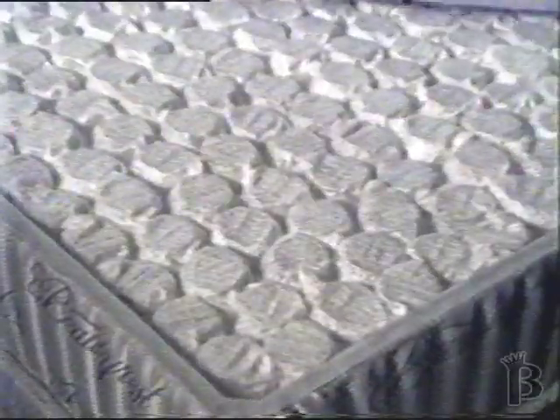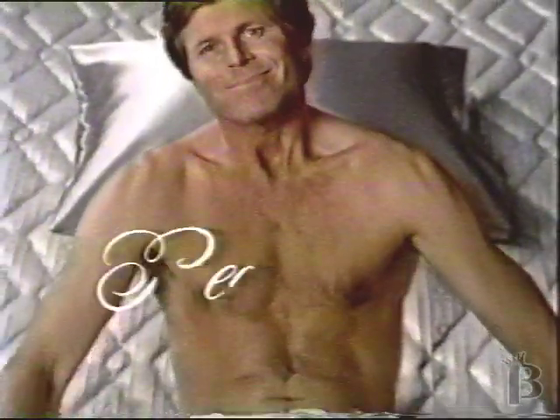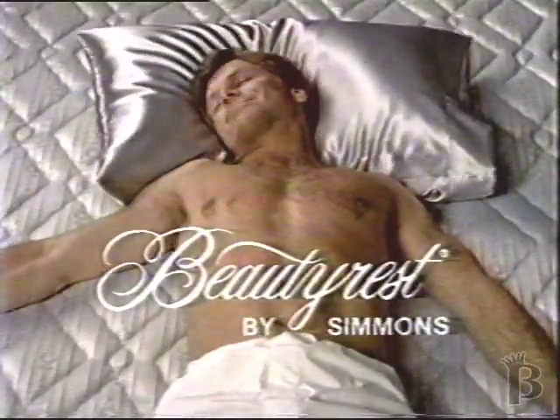The Beautyrest difference — you can see it. And oh, can your back feel it. There's just no rest like a Beautyrest by Simmons.